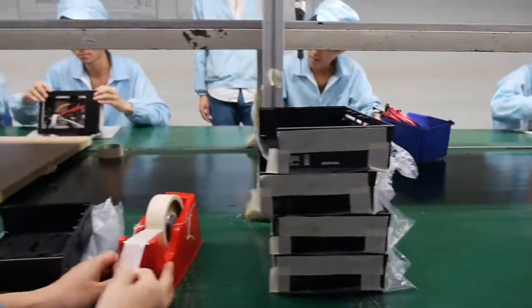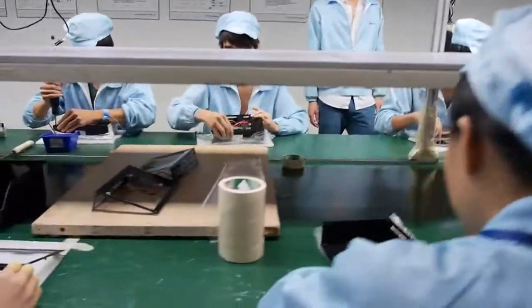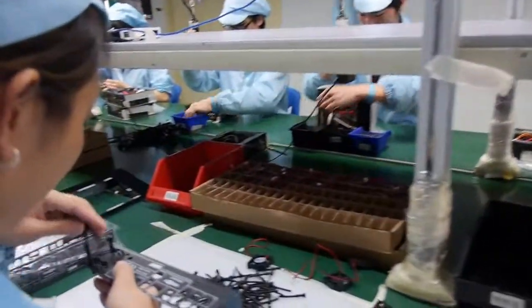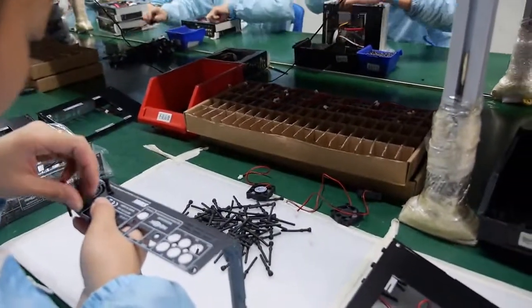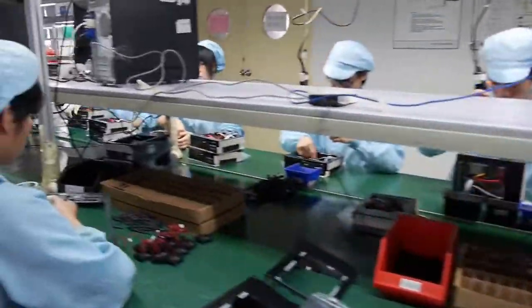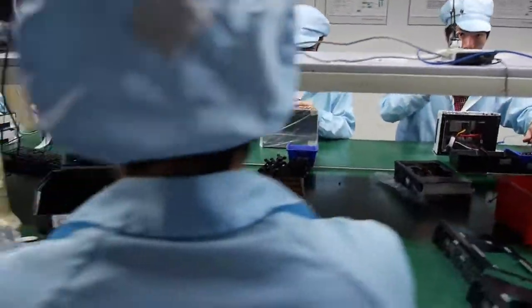You can see the PCB area there. They already had 100% full function testing for every single piece. Then they go on to assembling. After assembling, they go to the aging testing room.